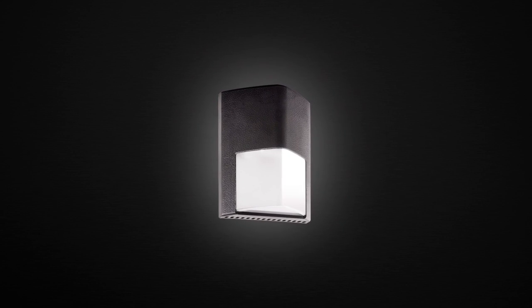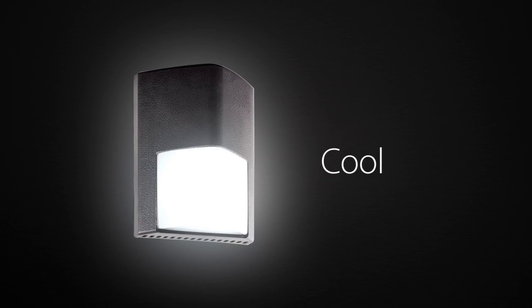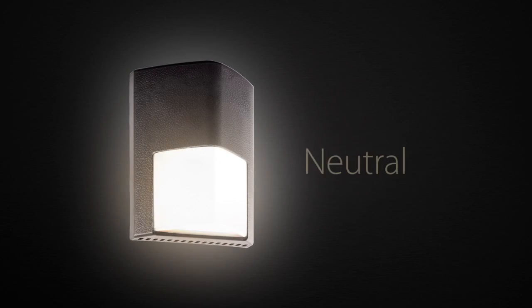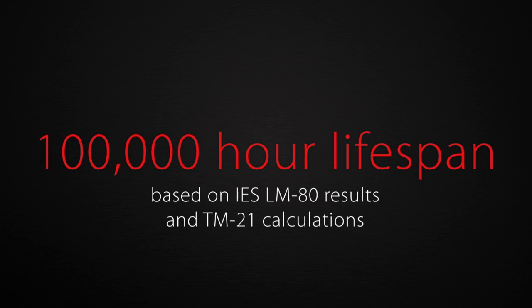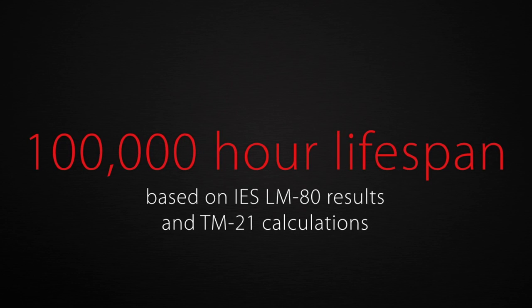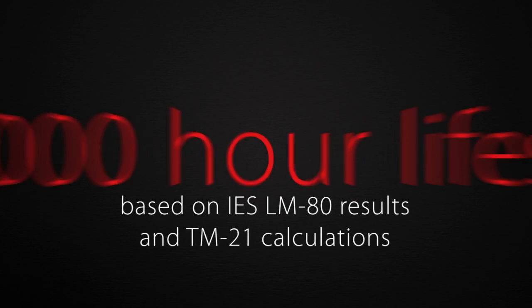ENTRA comes in bronze and white finishes and is available in three color temperatures – cool, neutral, and warm. Like all RAB LEDs, ENTRA boasts a 100,000-hour LED lifespan based on IES LM80 results and TM21 calculations.